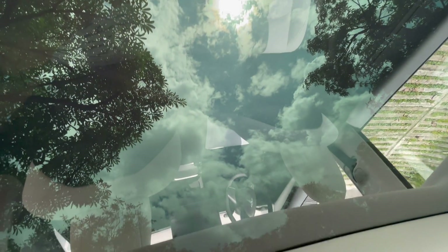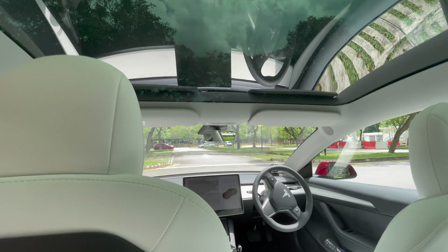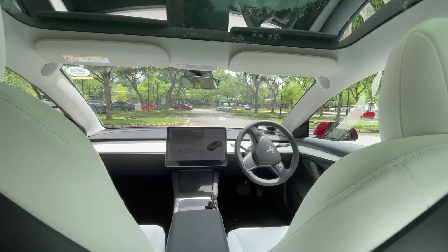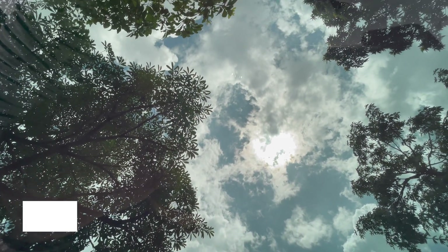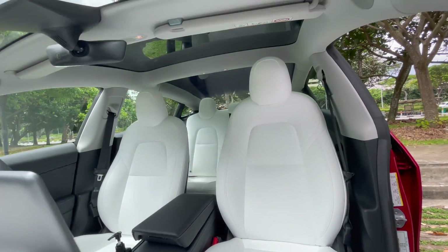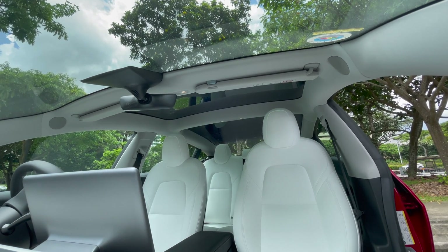Beyond the design, it adds a lot of functionality. Firstly, it makes the main cabin look a lot more spacious, and I think it adds to the feel that you get in the car. Secondly, it has a great UV filter in it, and therefore it doesn't really let much heat come in from the sunlight. I'm told it blocks more than 99% of UV rays coming in.